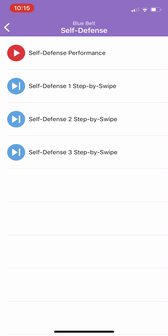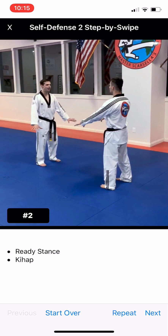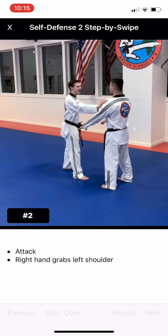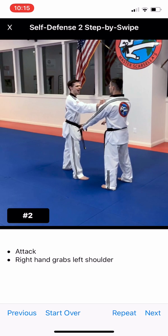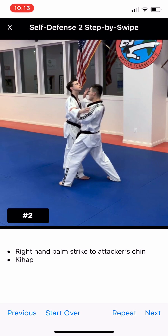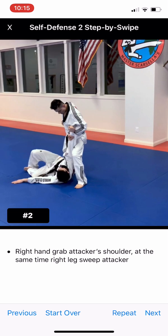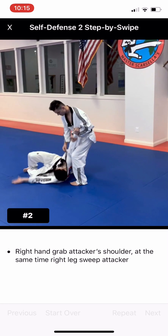The step-by-swipe is also going to be working for our self-defense techniques. The self-defense performance video will have all of the self-defense back to back. And then for the step-by-swipe, we've divided it by each number. So if we wanted to see just number two, we'd see the position — starting from ready, then swiping to show Mr. Turnbull attacking with his right hand, showing my first block, then a palm strike to the face. You can see how the directions are underneath the video. And if you wanted to see me throw Mr. Turnbull again, I would swipe the opposite way.